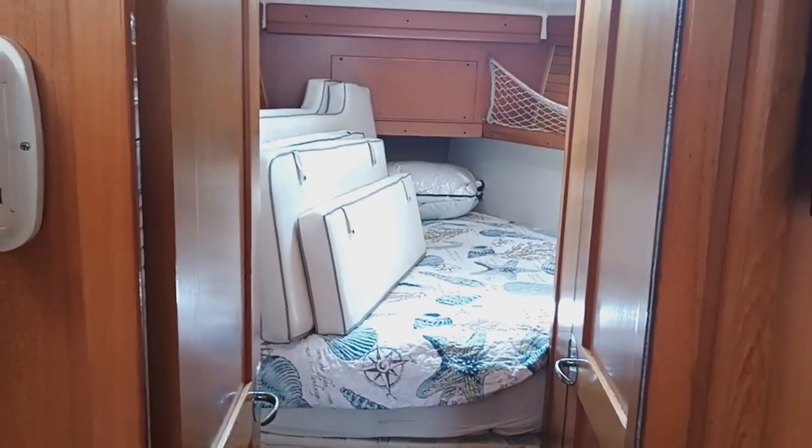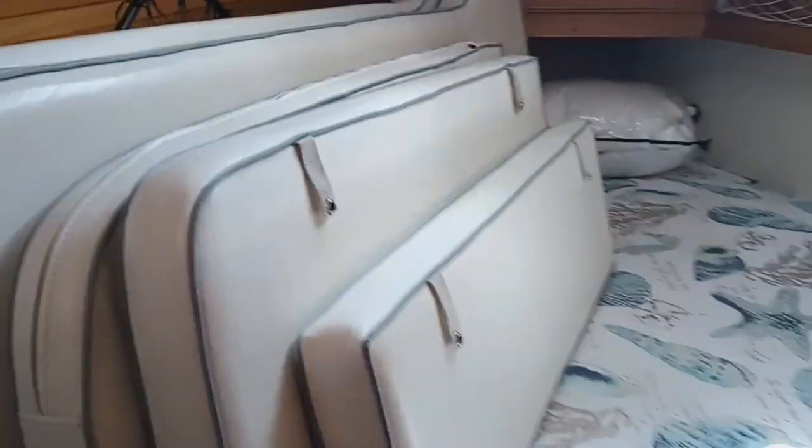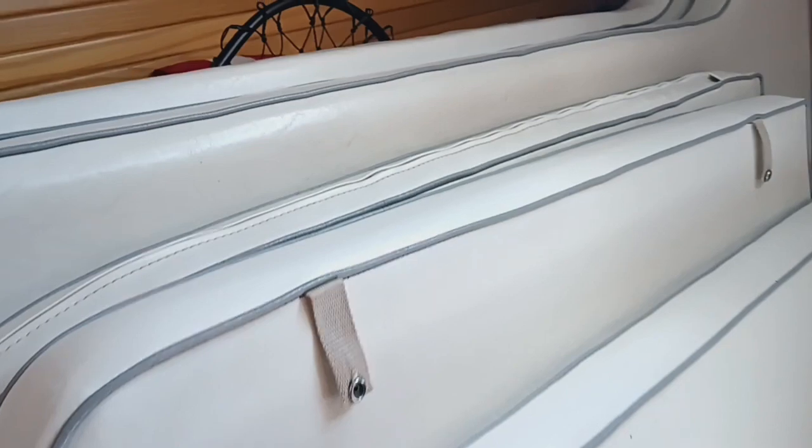Forward from the salon is the V-berth cabin. It's a nice pointed cabin with some nice furnishings and a comfortable single seat. There's a lot of storage around, with shelf storage around the perimeter. There's also a hanging locker here behind the cabin door.